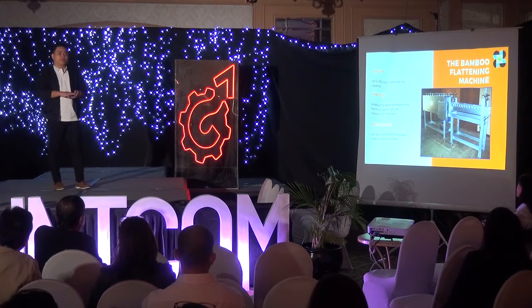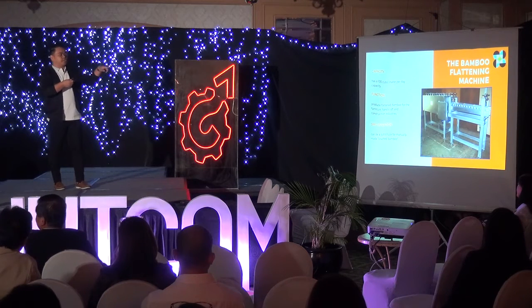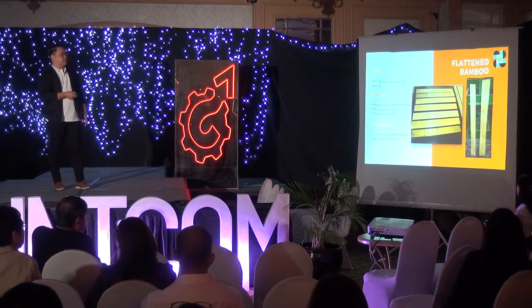A bamboo pole will be halved, and then it will be inserted into this machine. The output is a flattened bamboo — that's it. These are samples of a flattened bamboo.